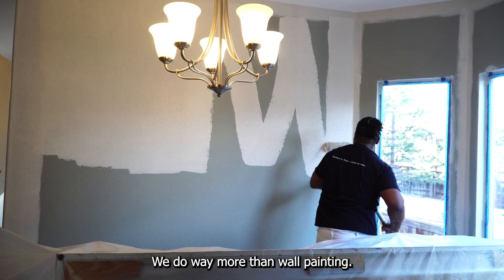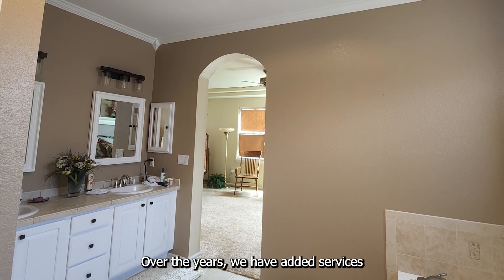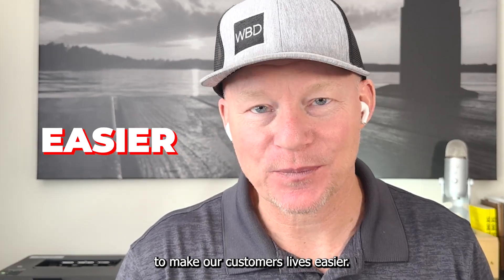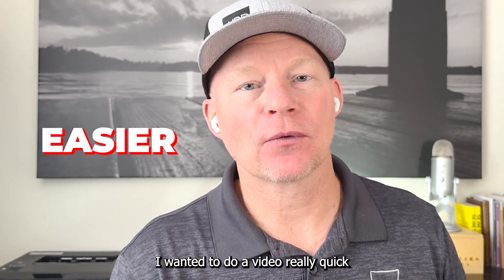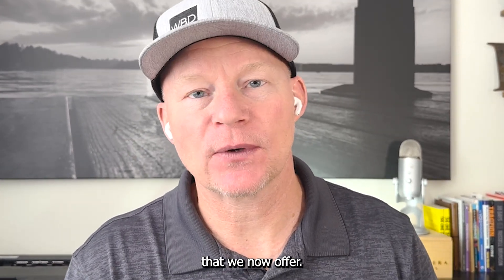We do way more than wall painting and interior painting. Over the years, we have added services to make our customers' lives easier. And so I wanted to do a video and let you in on all of the different services that we now offer.